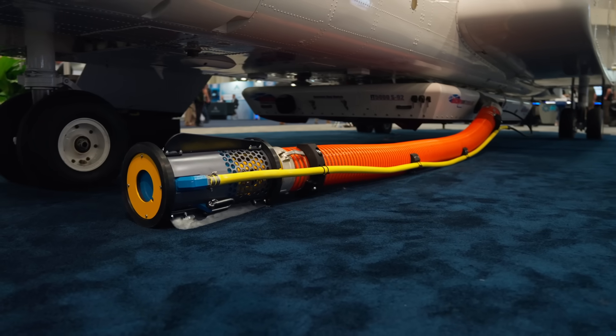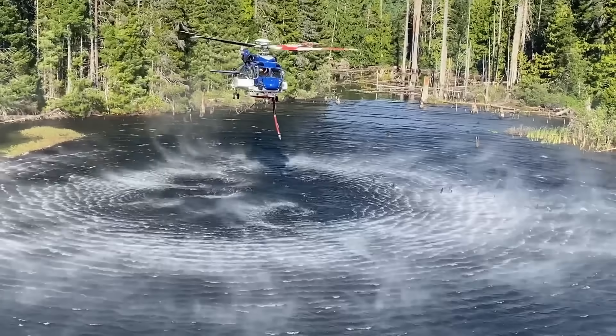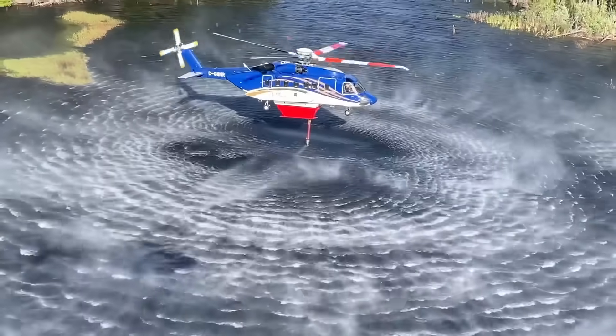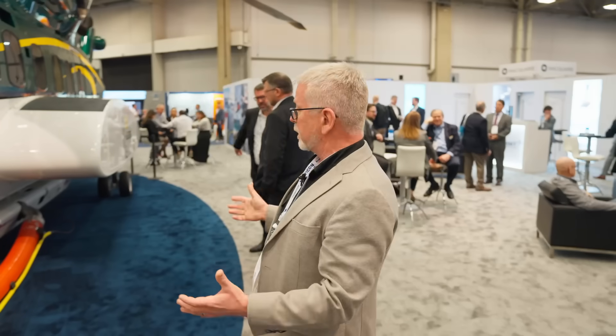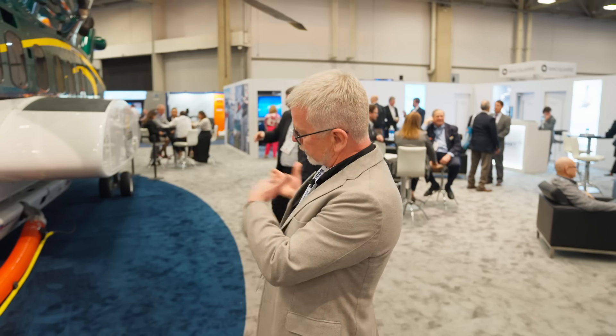The pump can fill this 5,000 liter tank in less than a minute — about 48 seconds. One of the key features of this tank is the retractable bladder. If you imagine the volume of 5,000 liters, if it was a solid tank it would have to wrap around the aircraft, it would slow it down because of air resistance, and it wouldn't be easily removable. This tank can be removed in a matter of minutes and then installed in a matter of minutes, so it makes it a very versatile platform.